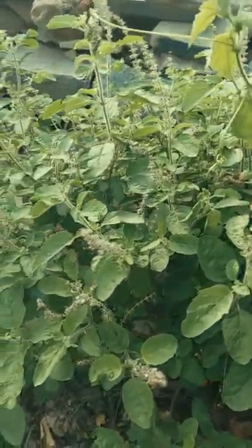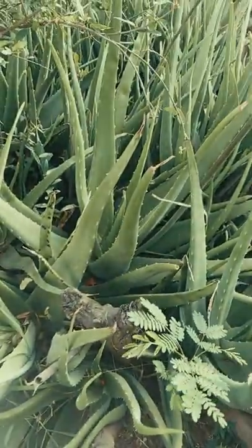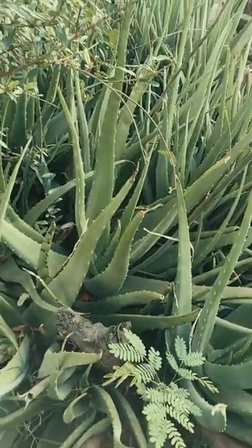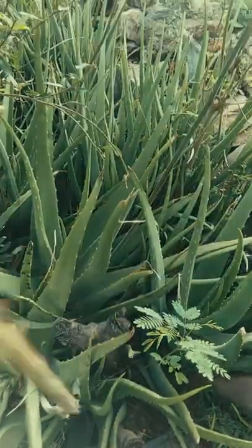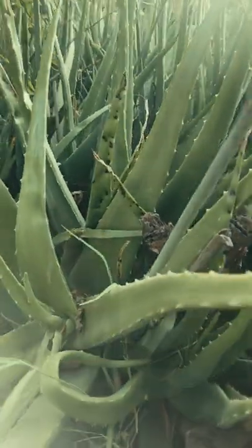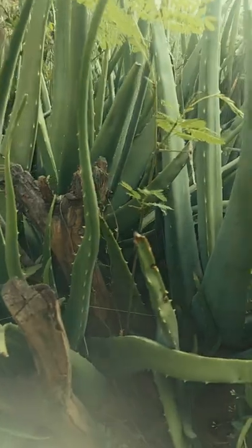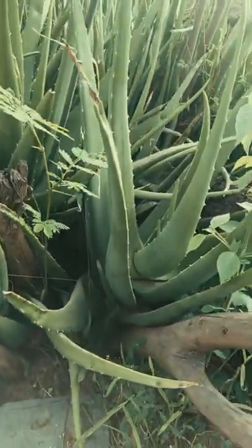Okay, aloe vera — after two years we observe how it has grown. It is very well grown, developed very well. It is also looking very greenery and healthy. See how it is — it is very bushy.